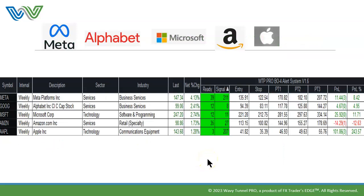I isolated these five stocks on the scanner. Let's talk about Meta first — that's the top one. We want to look at the Ready and the Signal columns. This is called our Breakout 4 alert system. There are two stocks which are not ready and have not signaled: Meta is not ready and has not signaled, and Amazon is not ready and has not signaled.